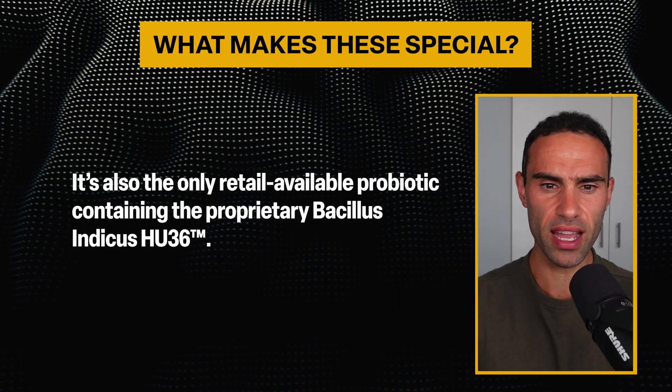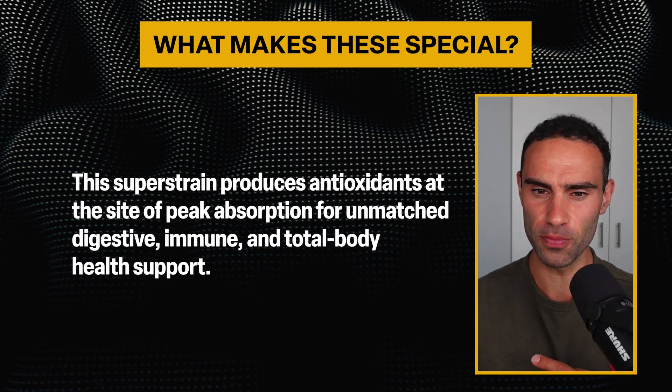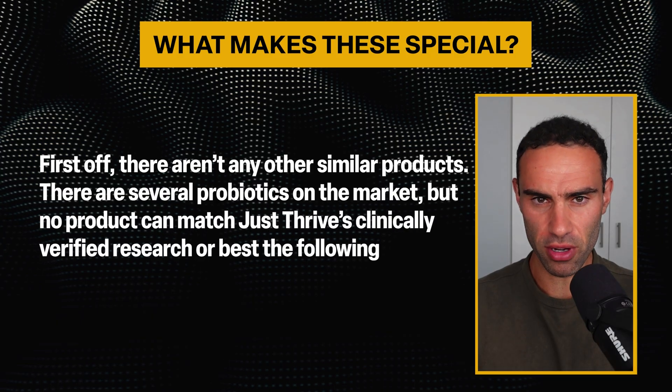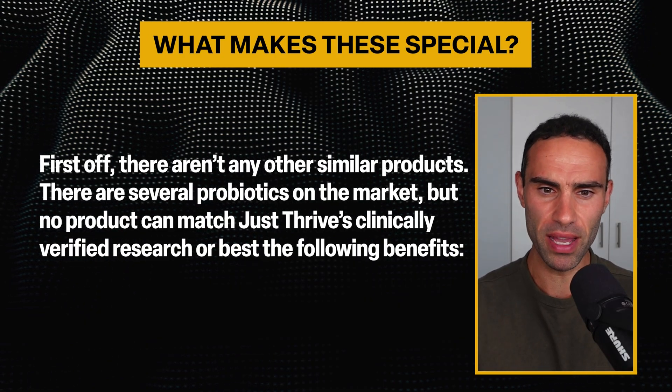If you research Bacillus indicus HU36, you'll come across some pretty outstanding research on PubMed and clinical trials outlining the benefits of this particular strain. This so-called super strain produces antioxidants at the site of peak absorption for unmatched digestive, immune, and total body health support. Basically, this super strain actually creates antioxidants in the human body, which is pretty amazing. There aren't any other similar products to this Just Thrive probiotic blend.